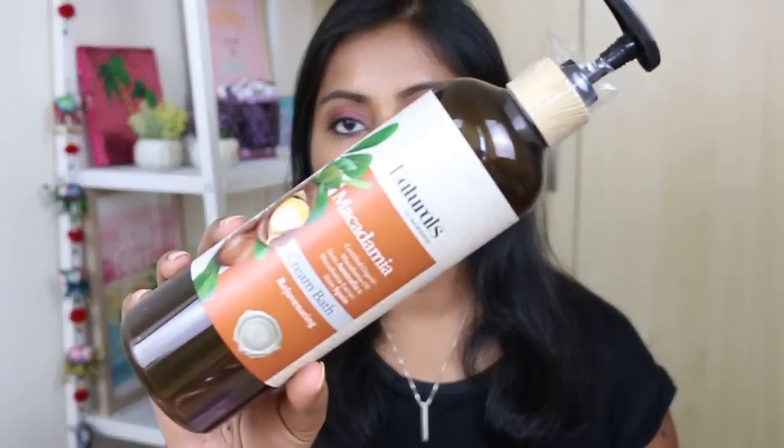Let's start off with some body care items. I have two products from the brand Naturals by Watson's, which is a local drugstore here. First one is the certified organic macadamia oil cream bath — basically a shower gel with macadamia oil. It's supposed to protect and smooth the skin, restore hydration, repair dry and damaged skin, and it has vitamin B3. It's 490ml and was around seven to eight dollars. I quite like this body wash and wouldn't mind repurchasing — it's not drying and does what it says.